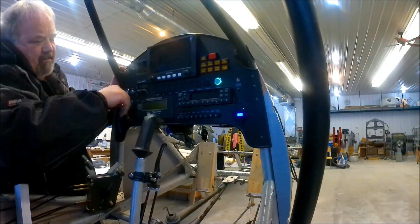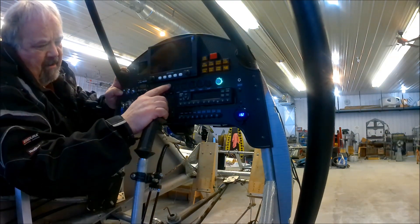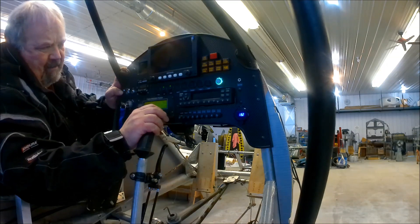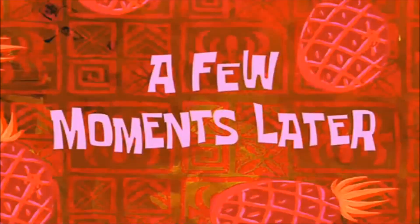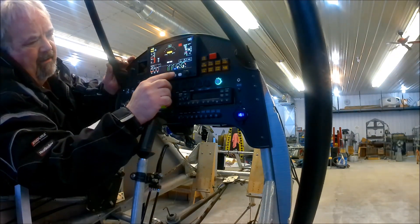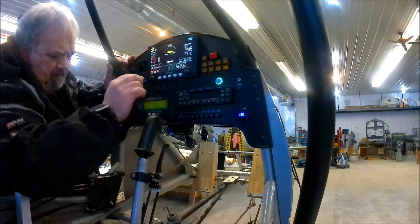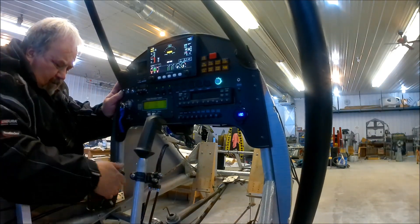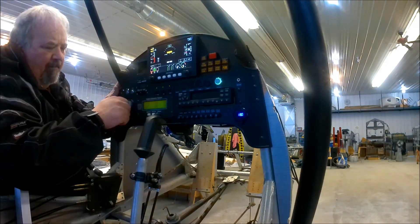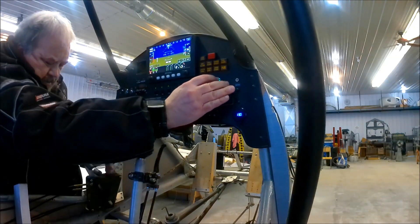Alright. Blasters are on. Engine information system — EIS. Let's wait for that to boot up. A few moments later: ET accept. Now I know it's all those. Fuel pump on. Throttle is at full idle. Full choke. Mags both on. Clear prop. No one in the hangar. Alright, let's see what happens.